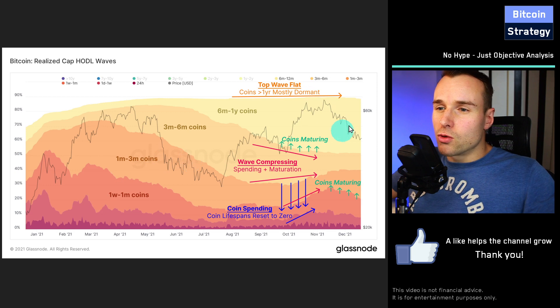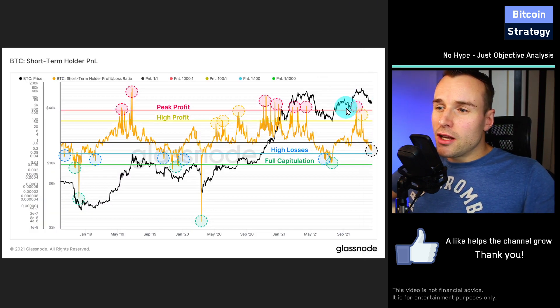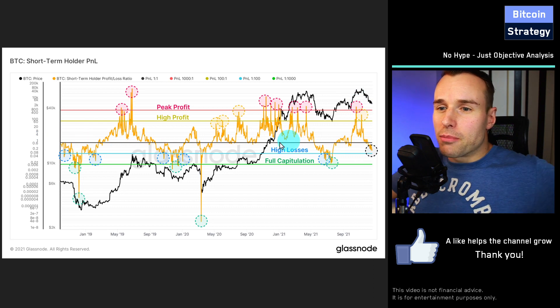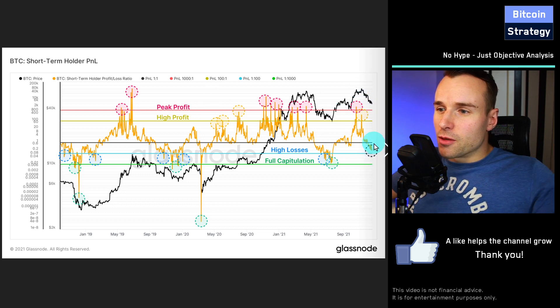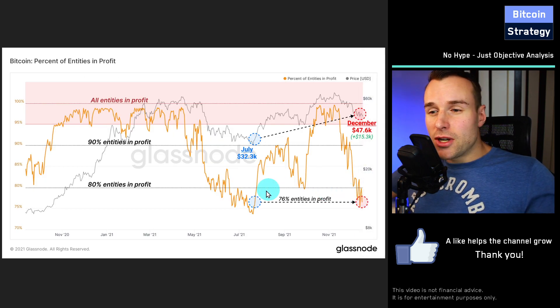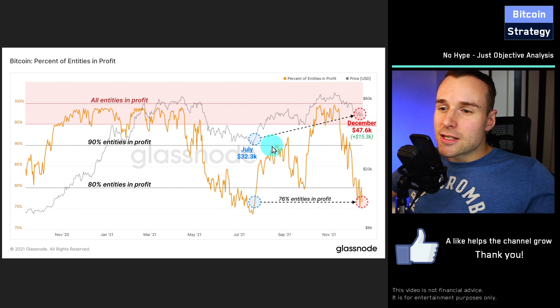Money moves from short-term wallets to longer-term wallets. Here we can see how this short-term trading actually worked out for that shrinking pool of active traders. Those people are currently in losses. In black we see the plus/minus zero line — neither in losses nor profits. Currently with this recent decline, the short-term traders are in losses. But the losses are still not as low as during the summer of this year — we are not yet at full capitulation, as Glassnode calls it. Even though the losses are not as high in dollar terms, the number of wallets in losses is pretty much comparable, which indicates that a lot of coins changed hands close to the all-time high.